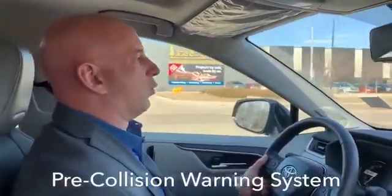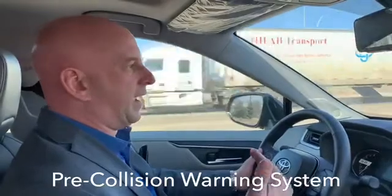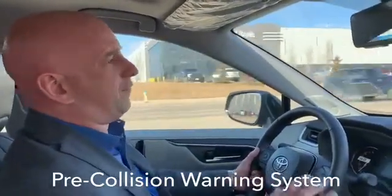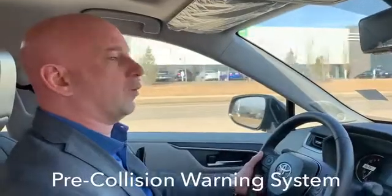One great feature about the Toyota Safety Sense is the pre-collision warning system. This is where the actual computer will sense an impending crash or somebody hammers on their brakes really fast in front of you. Way faster than any human brain can think, that computer will engage warnings and also the brakes to avoid the collision.